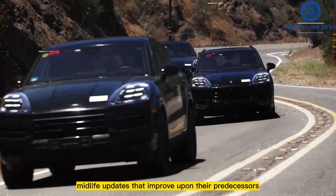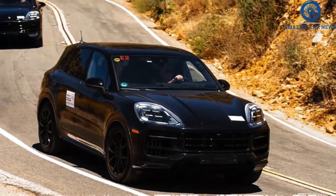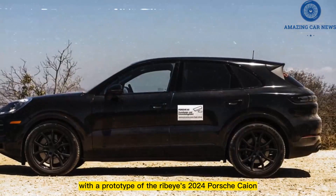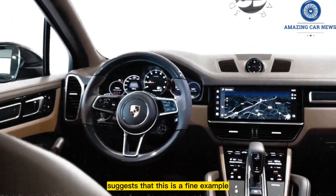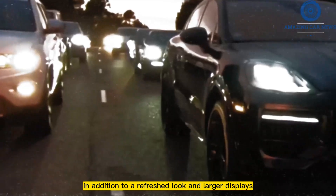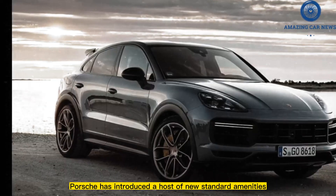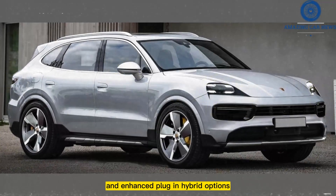Midlife updates that improve upon their predecessors go beyond cosmetic changes like new colors and trim. Our limited time with a prototype of the revised 2024 Porsche Cayenne suggests that this is a fine example. In addition to a refreshed look and larger displays, Porsche has introduced a host of new standard amenities, including a V8 for the Cayenne S and enhanced plug-in hybrid options.